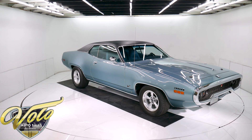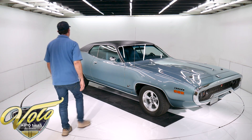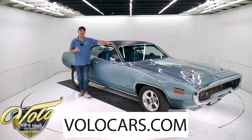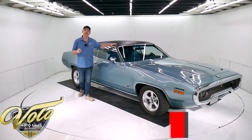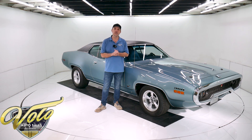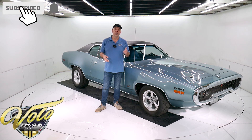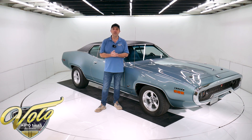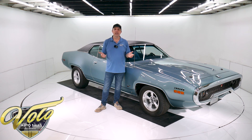It's a '71 Plymouth — really cool car, can't wait to tell you all about it. If you go to volocars.com, you can read all the specs, study all the pictures, and get the price — not only on this one, but we do have a few hundred collector cars all for sale. If you enjoy watching the videos, subscribe to our YouTube channel, click on the bell icon and you'll be notified as new ones are posted. Why don't you join me? Let's go for a spin.